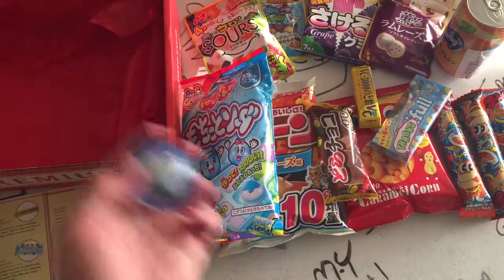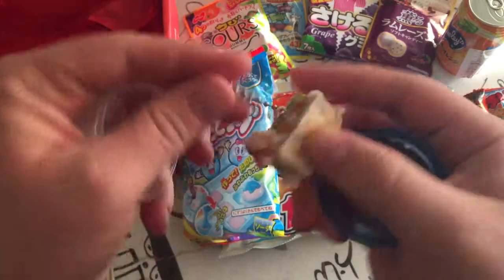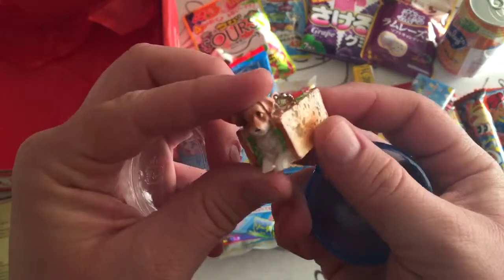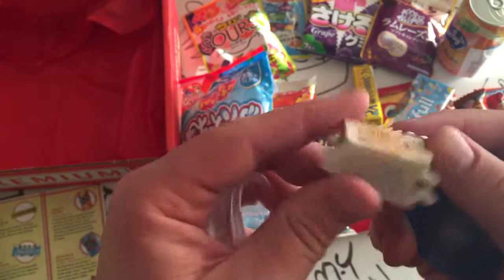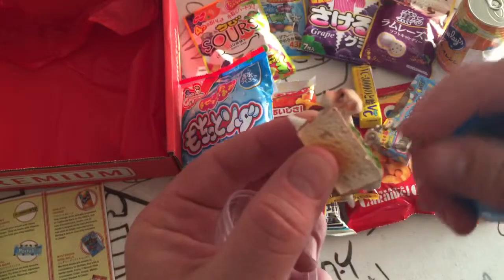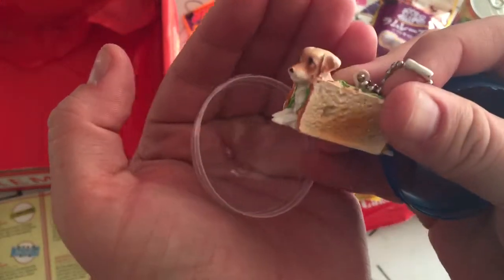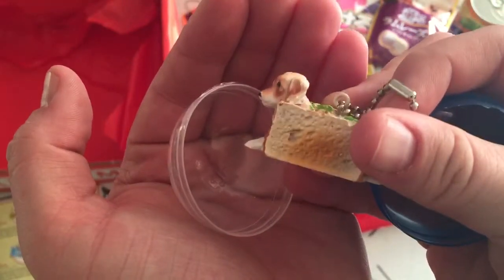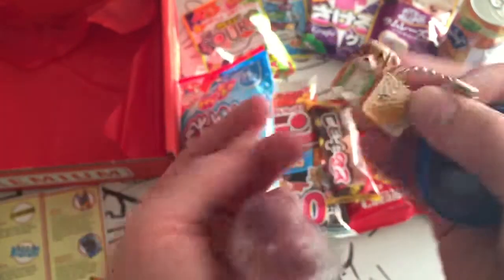And then we have a bonus gift — the last thing. It's a dog sandwich keychain. What? I don't... that's weird. But okay. It's focusing now — look at the detail on the bread. I'm gonna eat this little puppy. So that's awesome.